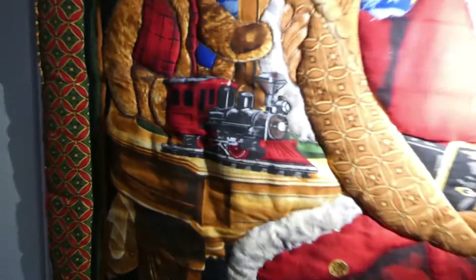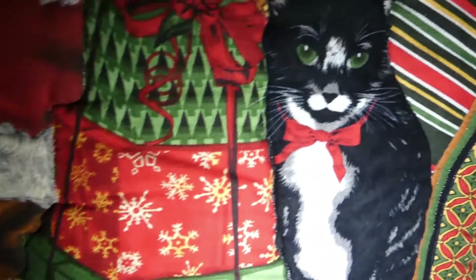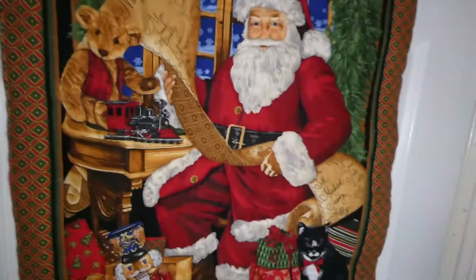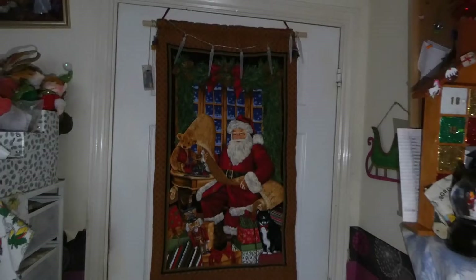I brought this and as you can see I quilted it — I did that a few years ago. I absolutely love it. You can see that's on my door.